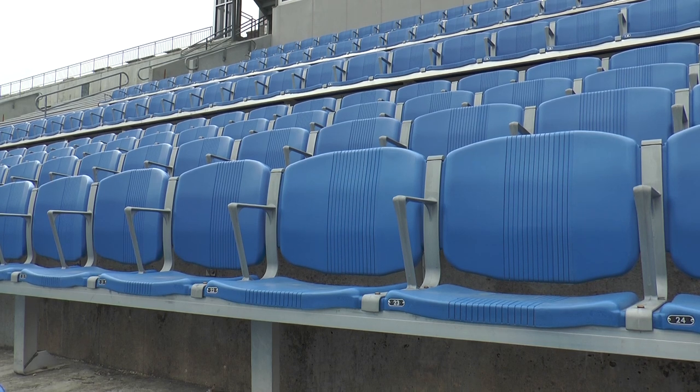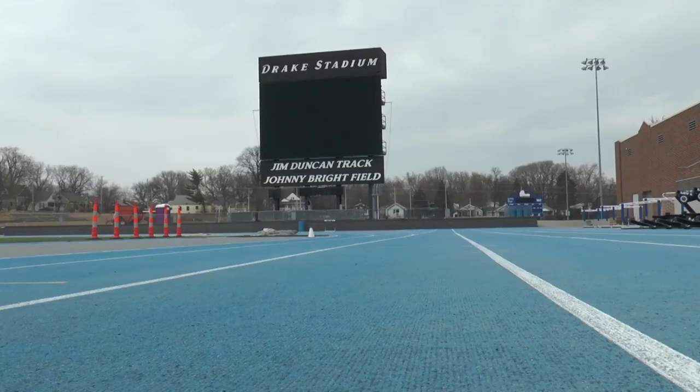This board will not only be used for the Drake Relays — it will also be used for football, high school state track, and other community-based events held within Drake Stadium.